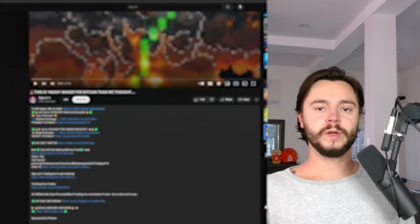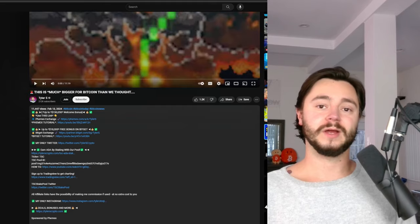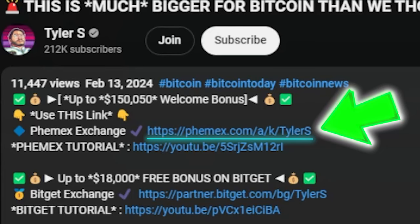In this video, I'm going to show you how to quickly, easily, and very bigly sign up with Phemex if you're interested in buying Bitcoin, altcoins, or trading. The first thing you want to do is head over to any of my videos and click the link in the description to Phemex.